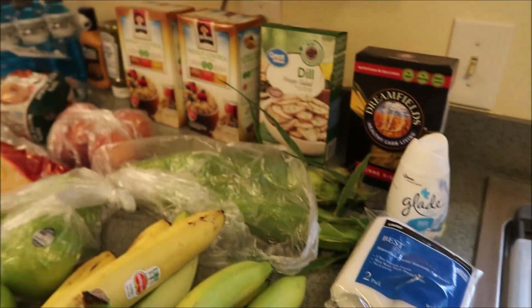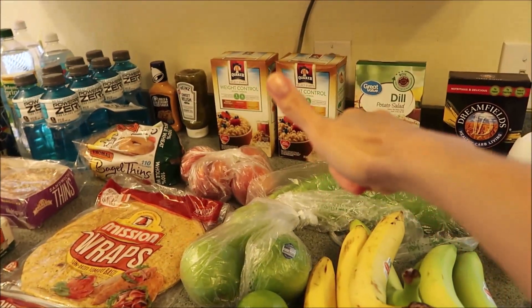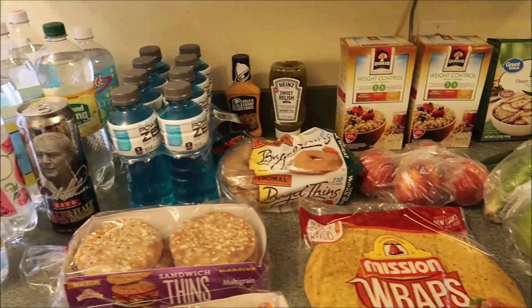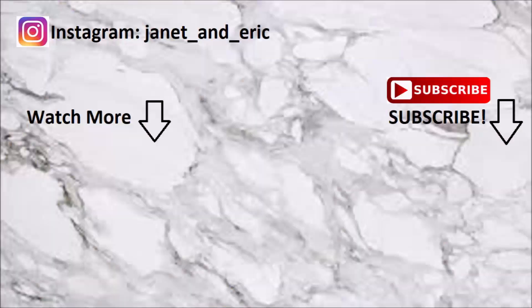So yes, that is our Walmart grocery haul! I hope you guys enjoyed. Please give this video a thumbs up if you did. Don't forget to subscribe, share, and definitely follow us on Instagram. I'll see you guys in the next one. Hope you're having an awesome day. Bye!